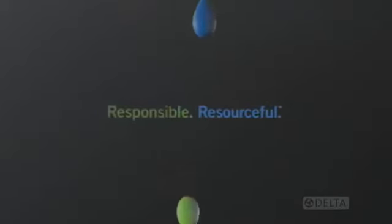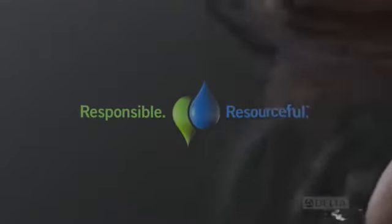Responsible. Resourceful. Delta. A better, more sustainable way to experience water.